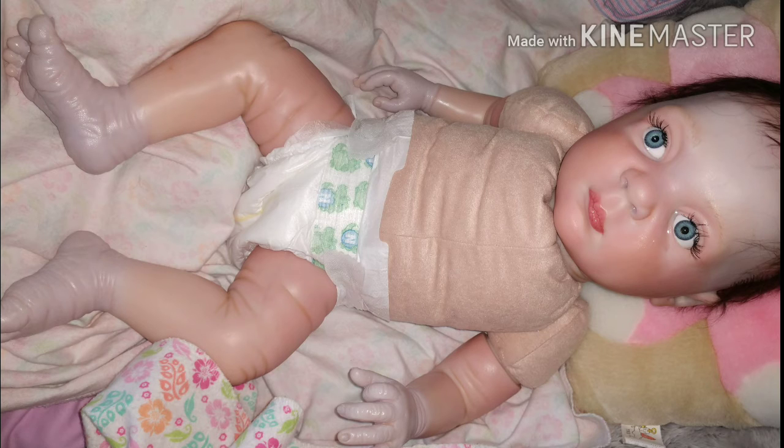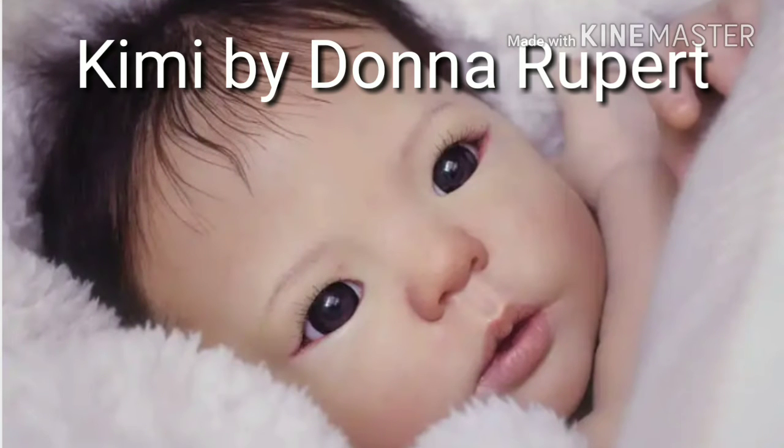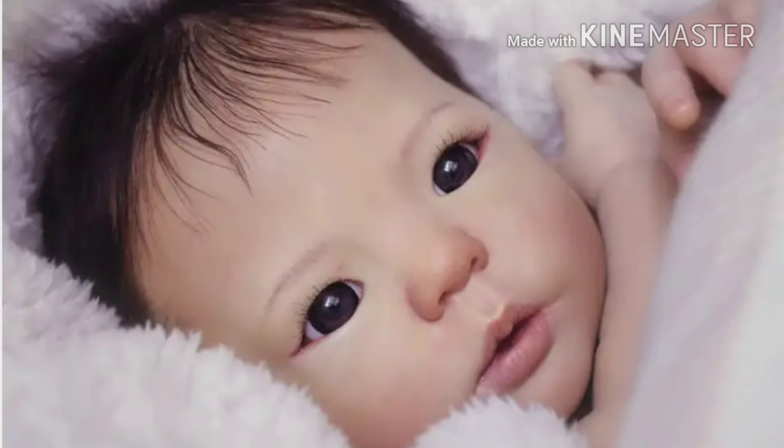So I can't just have one favorite kit — I have several and here they are and here's why. Kimmy by Donna Rupert. I just really want an Asian baby; I don't know why, I just do, but this is the one I want — little Kimmy. I think she's absolutely beautiful and I love her to death.